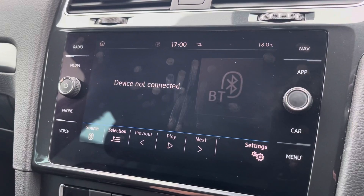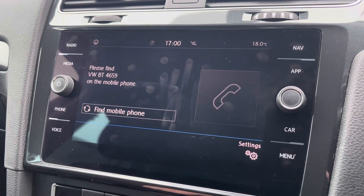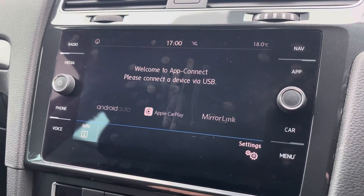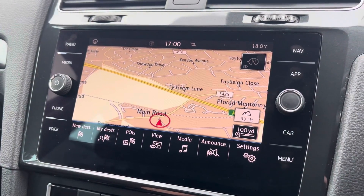There are also other ways to listen to media such as Bluetooth connectivity. You can connect your mobile device for hands-free use whilst on the road. Apple CarPlay and Android Auto are also available for further device connectivity.